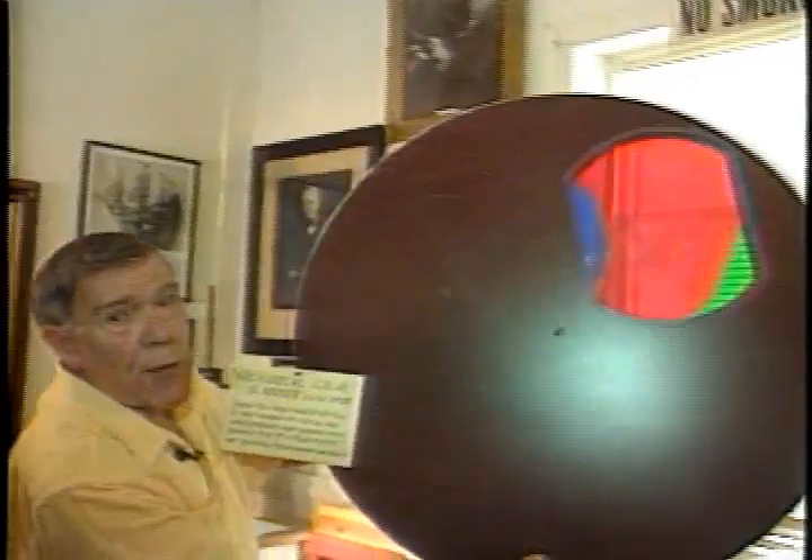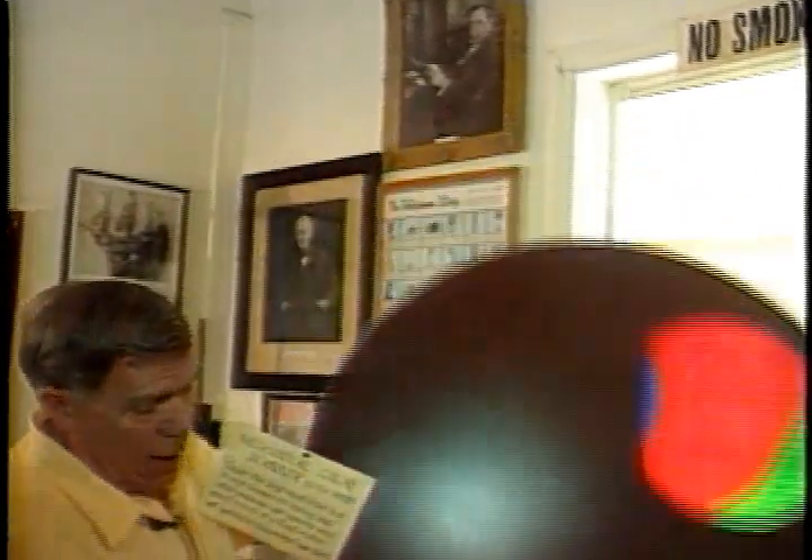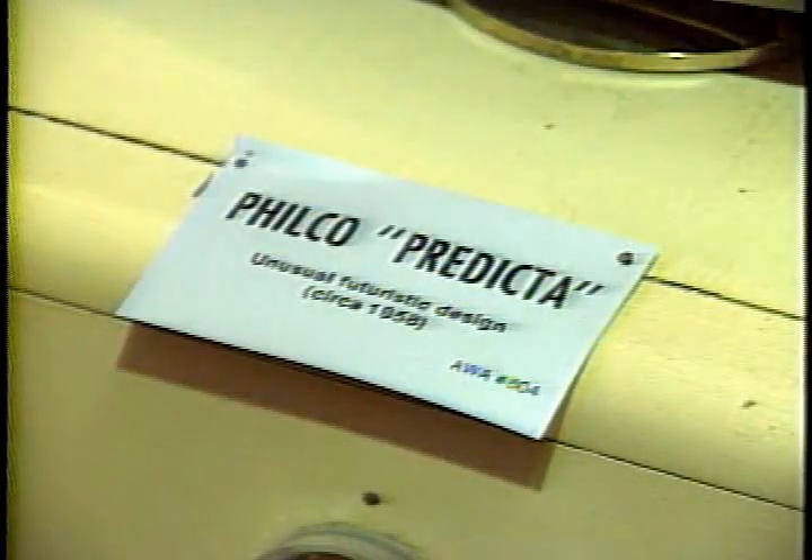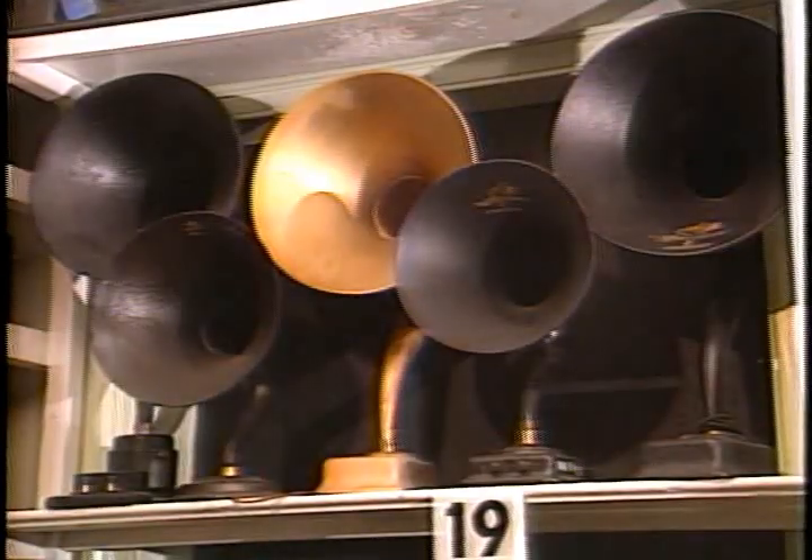The first color television — see the three primary colors in there? You'd place this in front of a black and white set, and the color is exceptionally good on this. There's the Philco flop. We call it the Edsel for this reason: it was not accepted by the public.